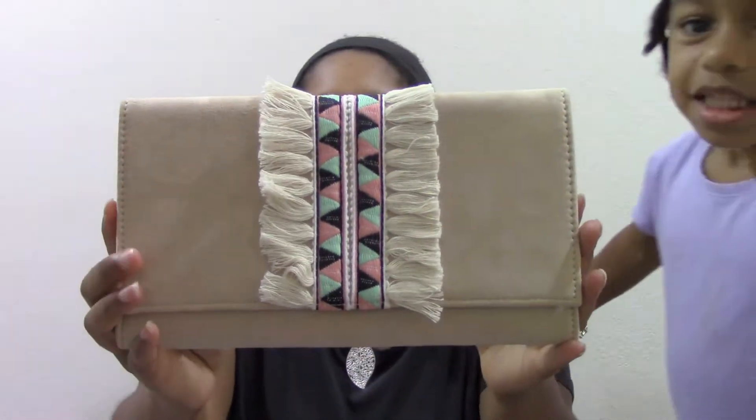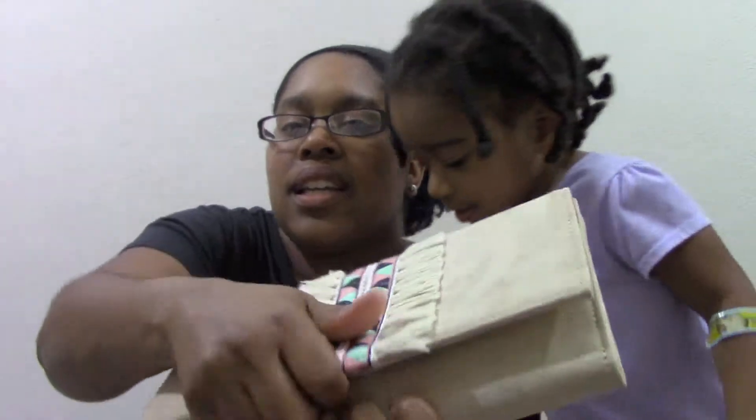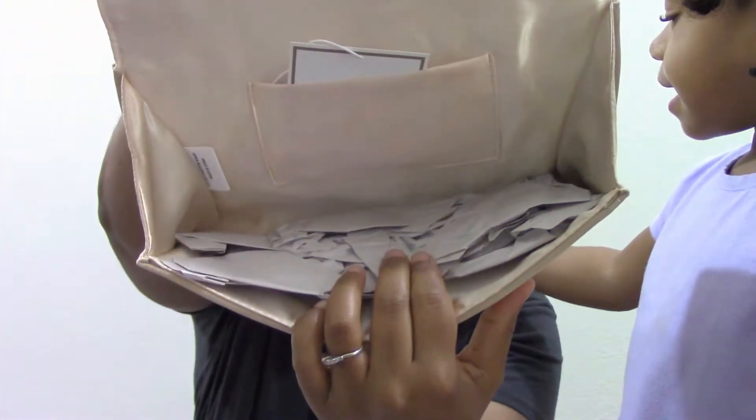These are purchased from TJ Maxx. Also from TJ Maxx, I purchased this envelope clutch — it has some boho design up here and it has a single pocket on the inside.